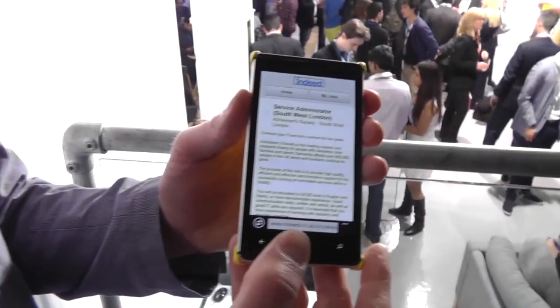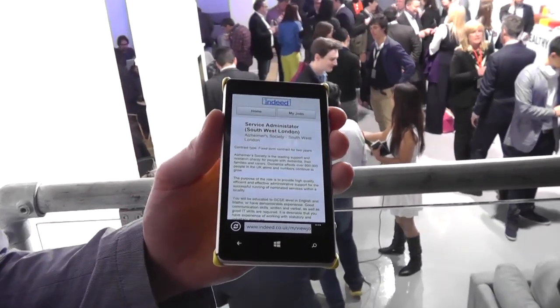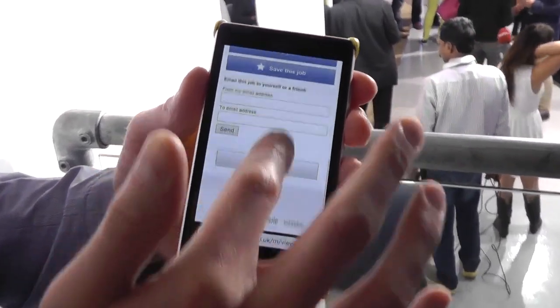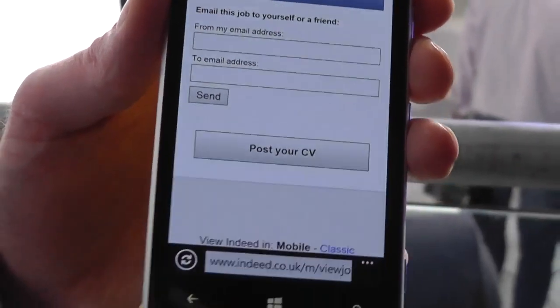We have a relationship with Indeed, which is a leading job site, and LinkedIn, which is another leading job site. This is also pulling the equivalent of census information from the British government — this is the UK variant of the app. And I can even go down to emailing the job, saving the job, and posting my CV.